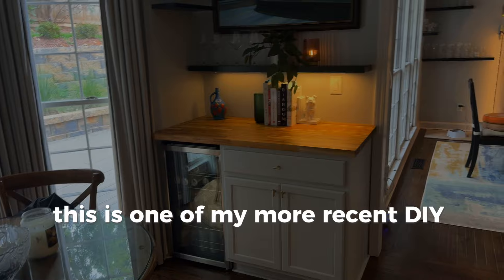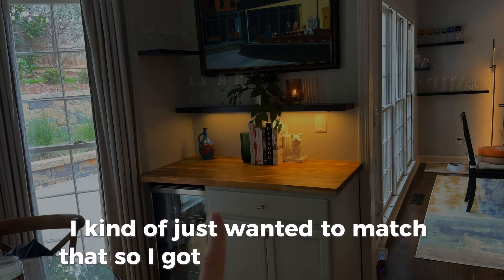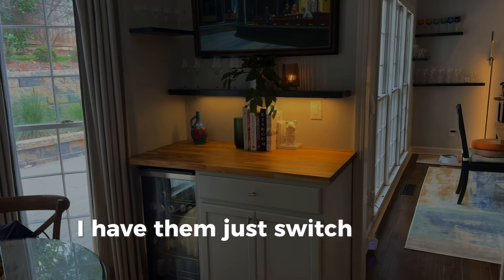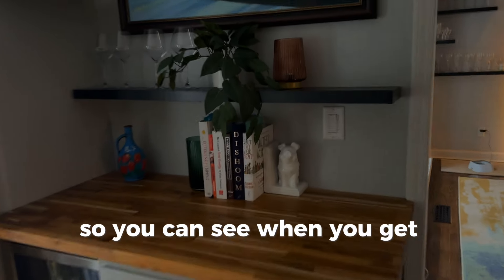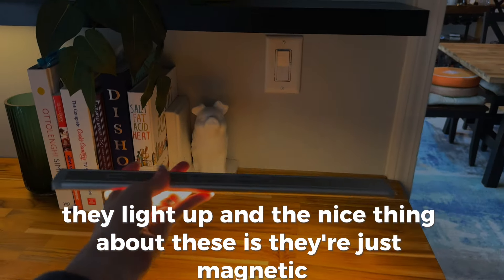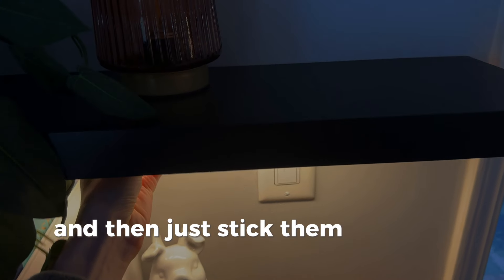This is one of my more recent DIY projects. Over here is the kitchen that we had built out already — the lights under the cabinets — and I kind of just wanted to match that, so I got these off Amazon. They are motion sensitive. I have them switched to on right now, but normally I'll leave them so they turn on when we walk by. It's kind of nice to have at night. The nice thing about these is they're magnetic, so I can recharge them and just stick them back up when I'm done.